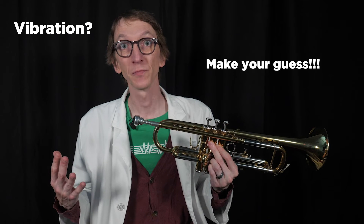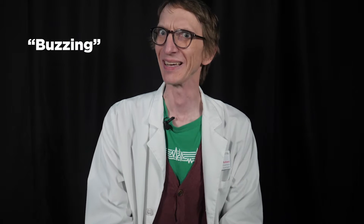Now, what part of this instrument do you think creates the vibration? That's a little bit of a trick question, because the vibration isn't created on this instrument — it is created from your lips. The sound that you make into a trumpet is actually like this. That's called buzzing.